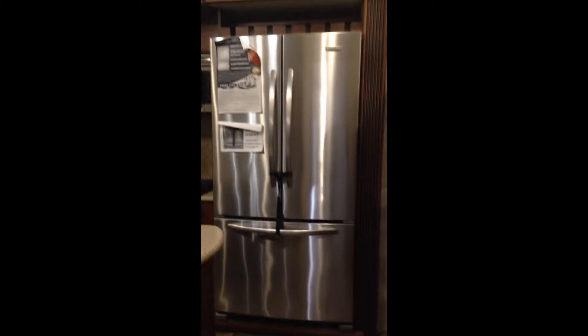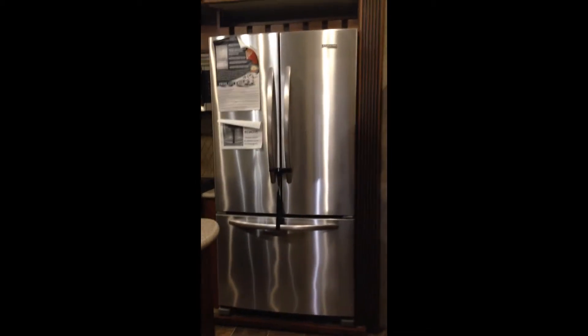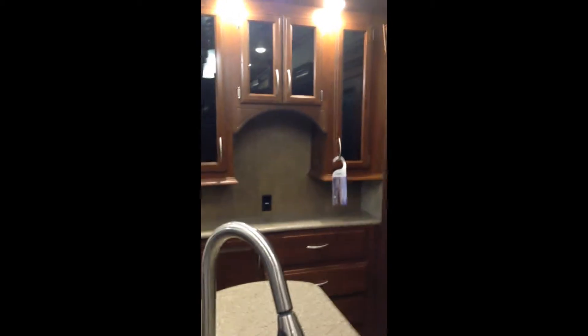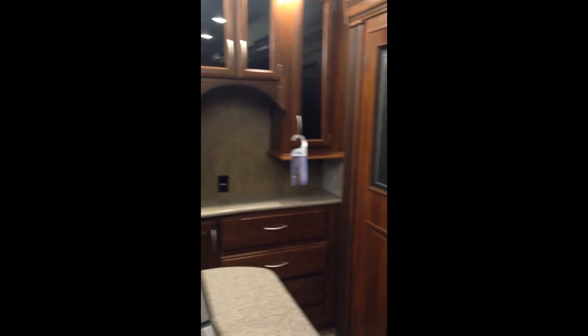First of all, you get a nice little storage center where you can put your coffee maker and toaster. There are plugs everywhere. There's a nice residential refrigerator, just as big as the one you have at home, with the freezer on the bottom, double door fridge, solid surface countertops with stainless steel sinks and pull-out faucets. There's a large pantry for all your food storage and another spot to plug in your appliances and put away your dishes, with lots of drawers and tons of cabinet space.